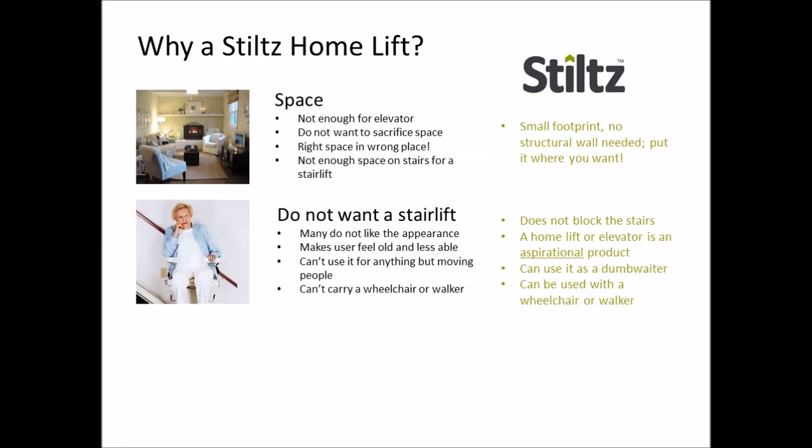Also, stair lifts are not very versatile and have been designed to carry people, not things. With a Stiltz lift you can also use it as a dumbwaiter, especially as it comes with two remote controls as standard. Plus you can use our larger lifts with a wheelchair or a walker, something that can't be done with a stair lift.